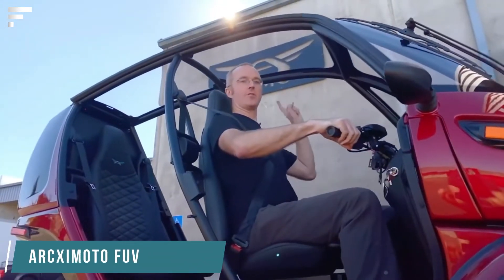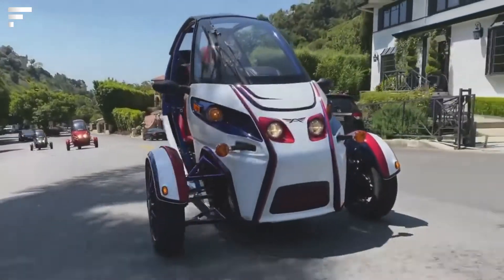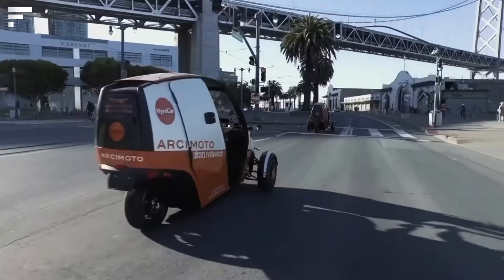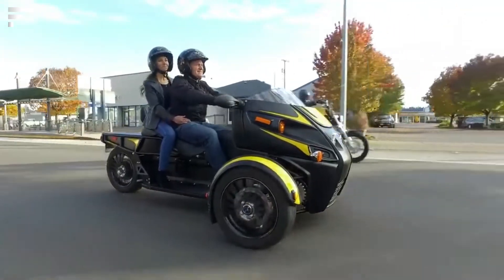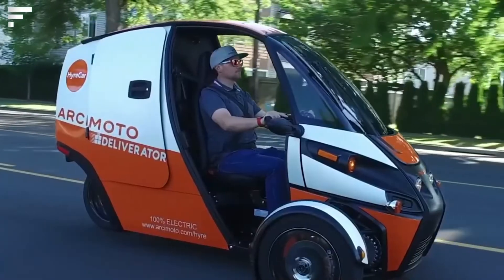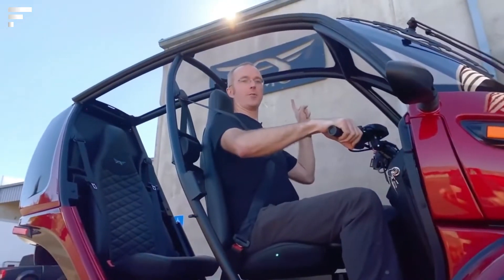Arcsimotof: The engineers at Arcsimotof are offering a fun utility vehicle. Their electric car will save on gasoline and make every trip more fun. The model is designed for two people, the range is up to 131 miles, and ground clearance is 2.2 inches. Charging doesn't require special equipment — a regular household outlet will do. The top speed is 80 miles per hour and an open design will allow you to enjoy beautiful scenery. It can be purchased for eighteen thousand dollars.